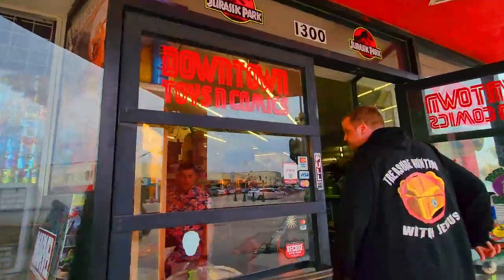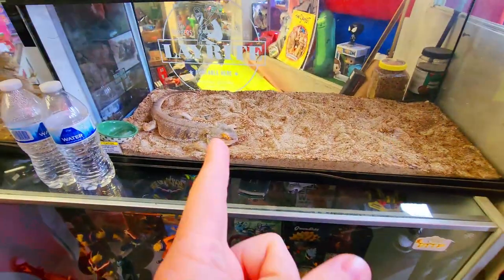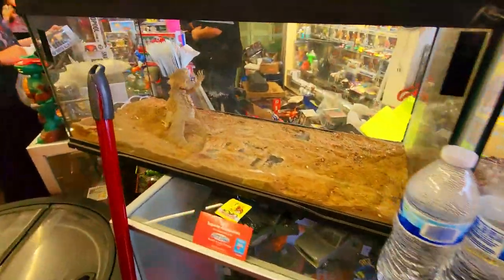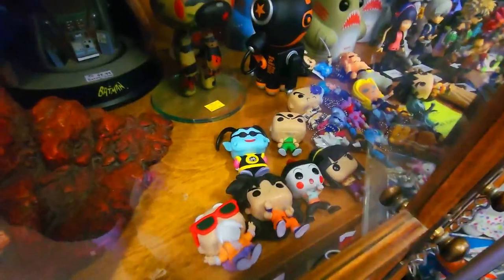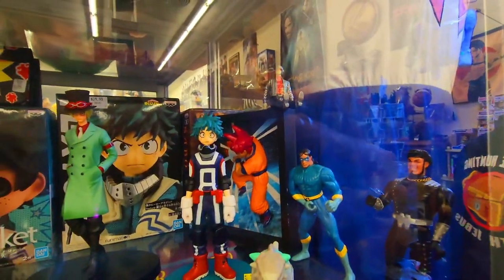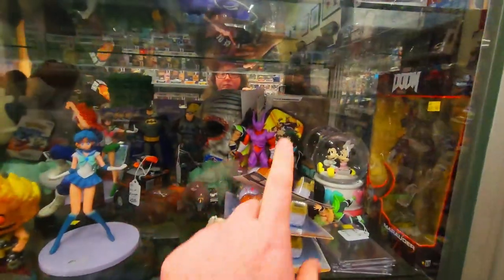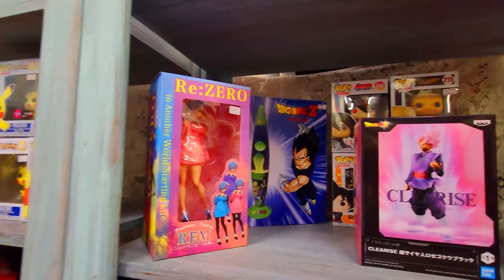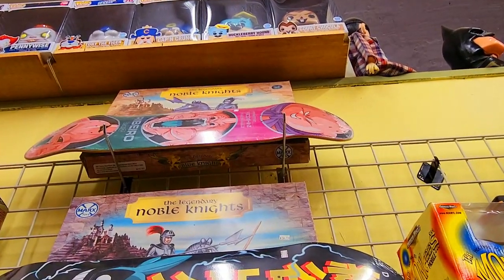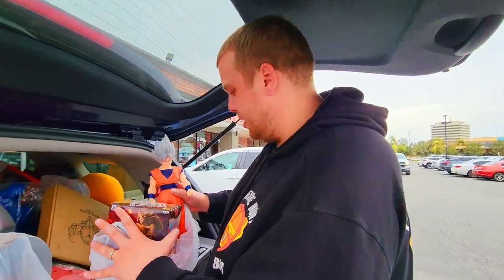Next, we left the Bay Area and started heading south and found a place called Downtown Toys and Comics. Right when we walked in, we found Dragon Ball we didn't have, and they had two bearded dragons. We did notice some of the little miniature Funko Pops that came in the calendar we already had, but we also found a Super Saiyan God Goku that we didn't have. We saw a few other figures we already had, and then noticed this sick Majin Buu skateboard on the wall that we didn't have and definitely had to get. So happy with our haul from that store.